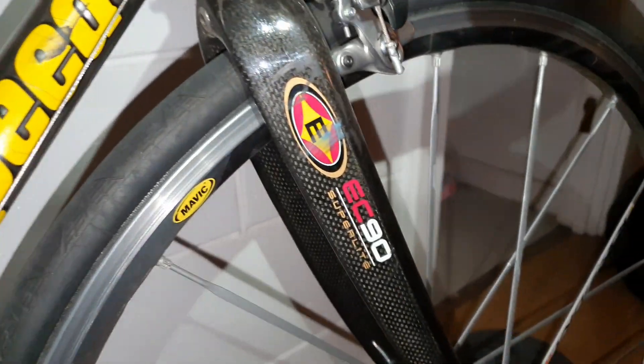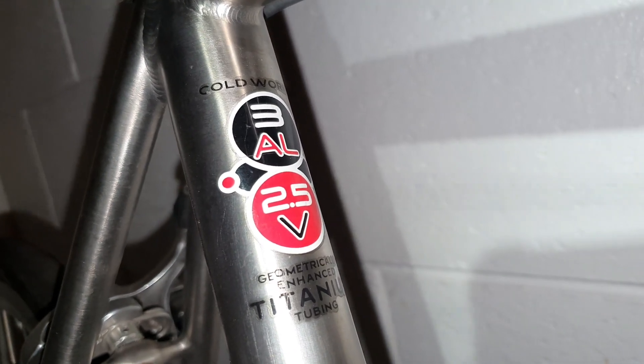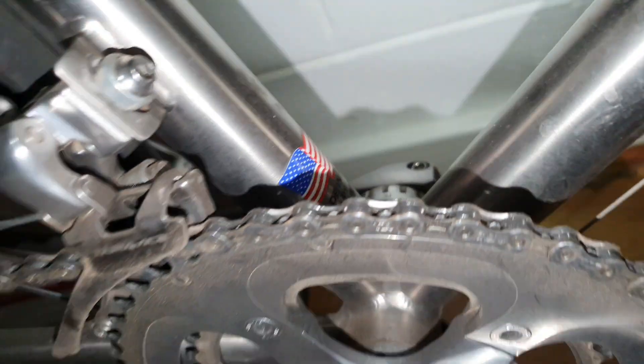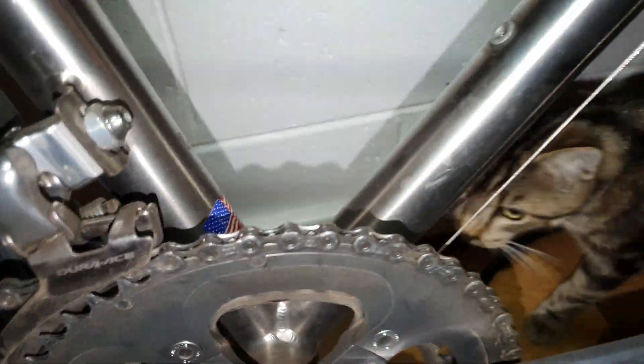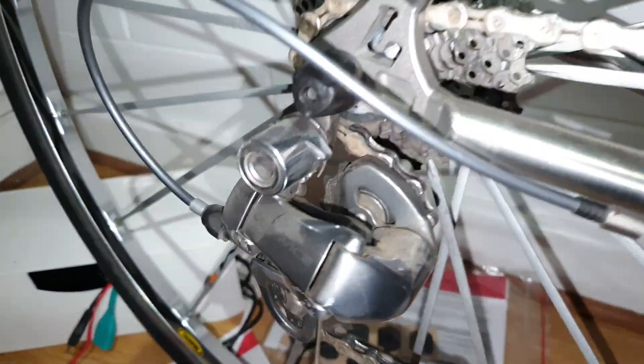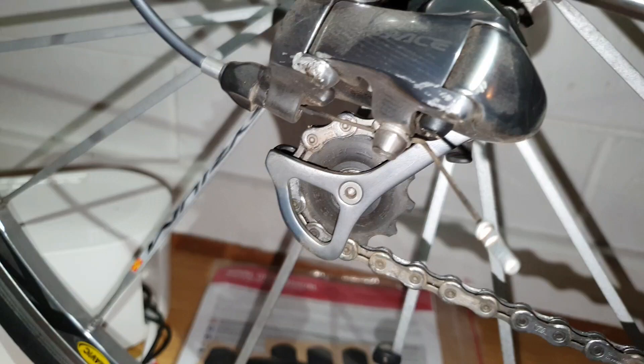This is the beauty — a classic, pun intended. It's a Lightspeed AC 90 super light, and it's Cold Works Ti — a 3R 2.5 vanadium. This is the real deal, made in the USA by Lightspeed. Fantastic 10-speed group.